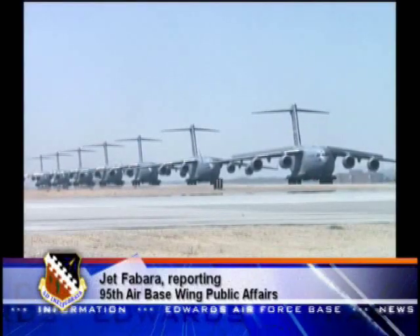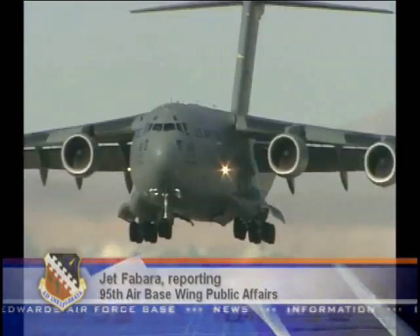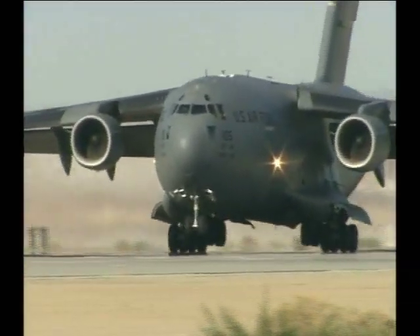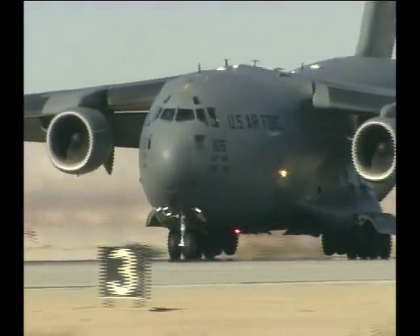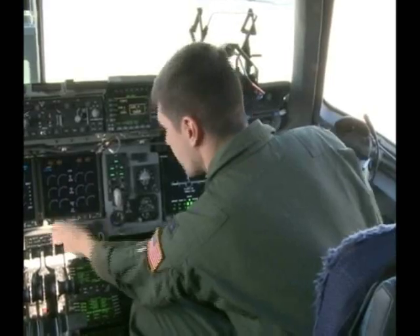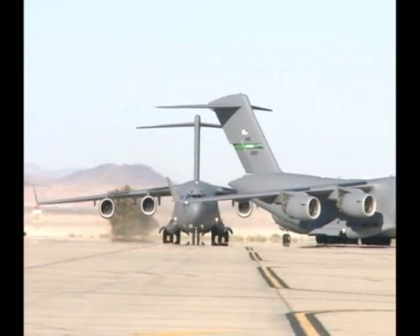The Edwards Air Force Base flight line became the site of one massive effort September 20th, when seven C-17 Globemaster 3s finished up the second half of a two-week-long formation flight test. Conducted by the 418th Flight Test Squadron, the test included C-17s from Edwards, McCord, and Charleston Air Force Bases.